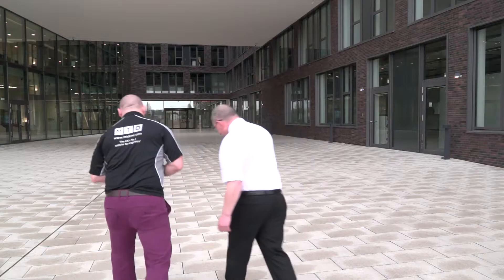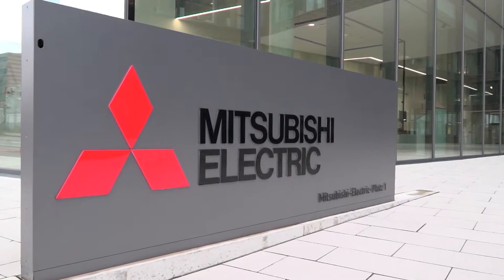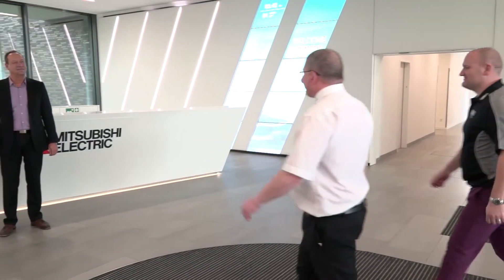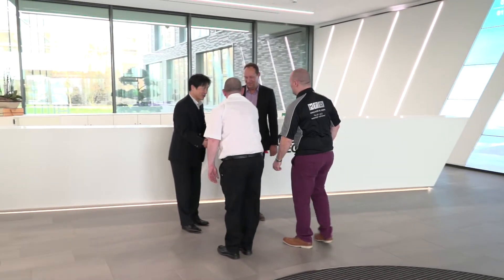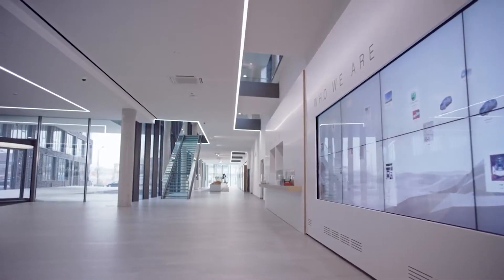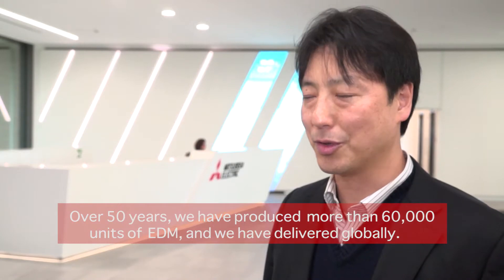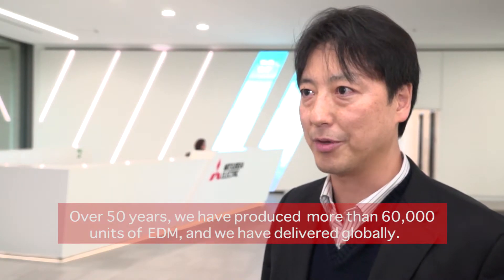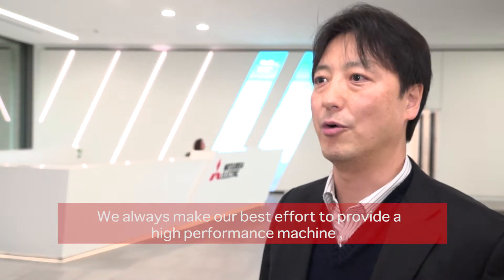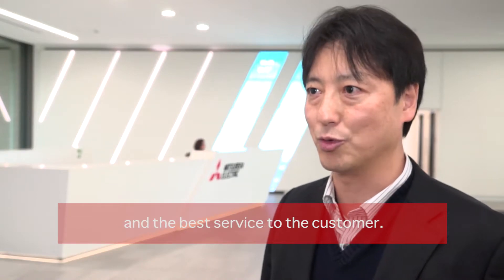Well I can't wait, can we go in? Sure, let's go. Welcome to Mitsubishi Electric. Mitsubishi has a long history for EDM — over 50 years. We produce more than 60,000 EDM machines delivered globally. We always make best effort to provide high performance machines and the best service to the customer.